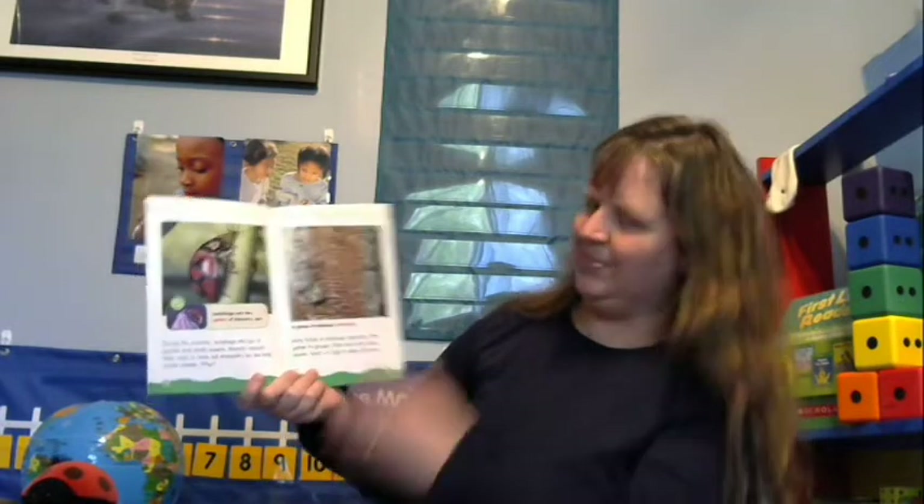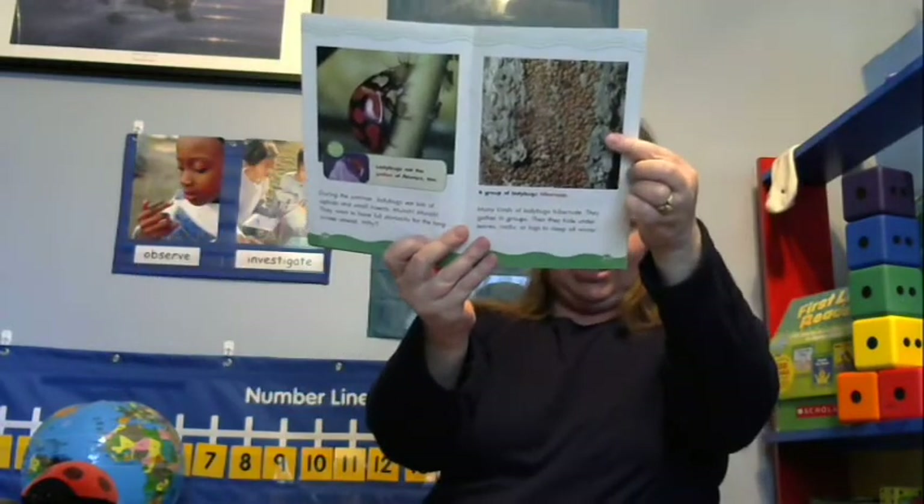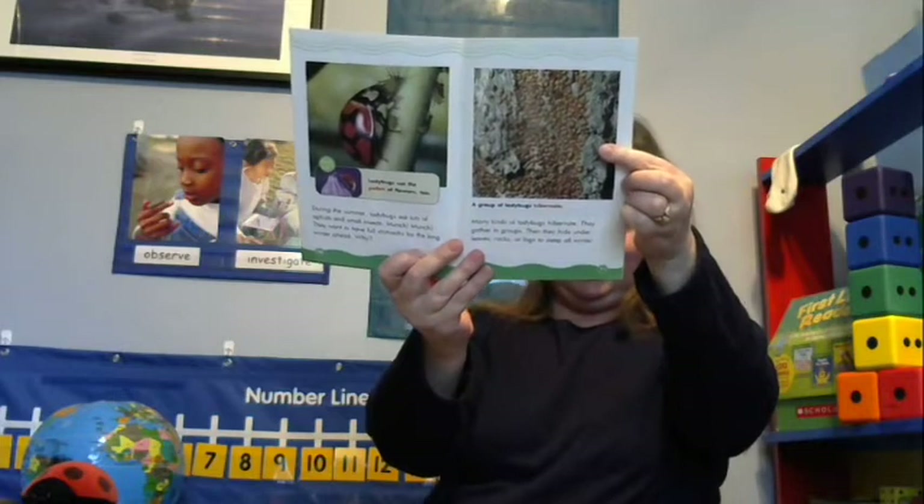During the summer ladybugs eat lots of aphids and small insects — they want to have full stomachs for the long winter ahead. Many kinds of ladybugs hibernate: they gather in groups and hide under leaves, rocks, or logs to sleep all winter — kind of like a bear! In spring, ladybugs wake up, lay eggs again, and the life cycle starts all over again.